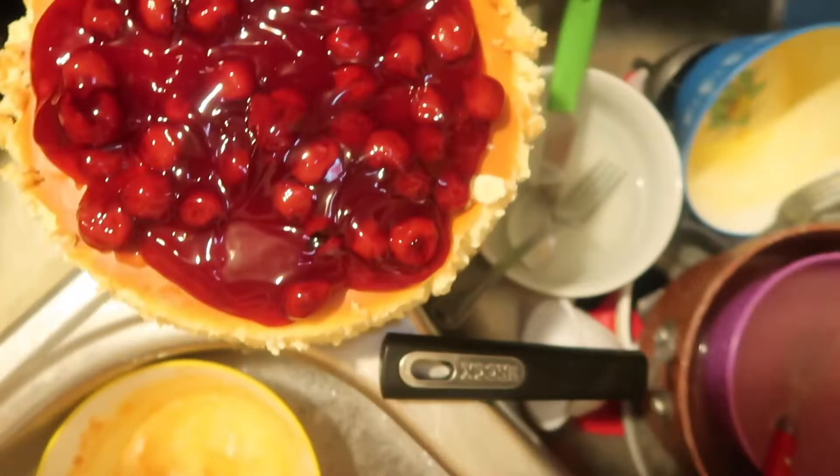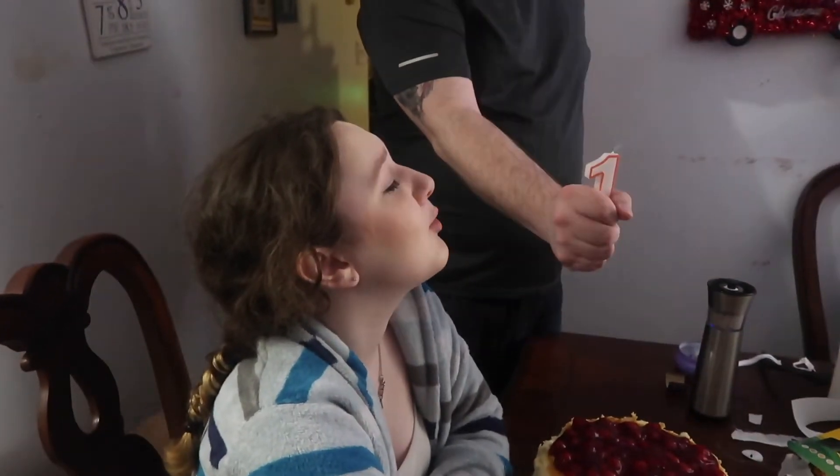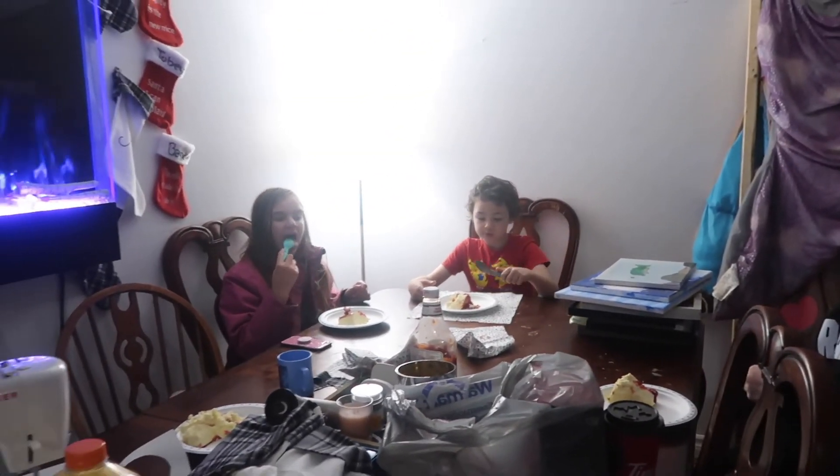Okay, so this is what it looks like — it actually turned out pretty good! We're going to say happy birthday to Grace really quick. Blow it out! Is it delicious? Yeah. Is it good? Yeah, I'm just trying it. So that's the end of our cheesecake vlog — I'll talk to you guys later. Bye!